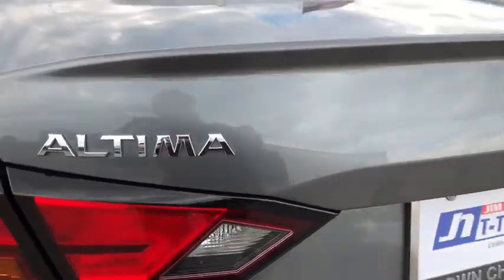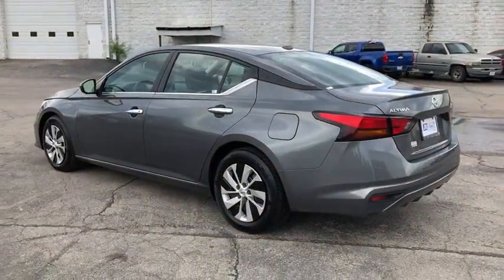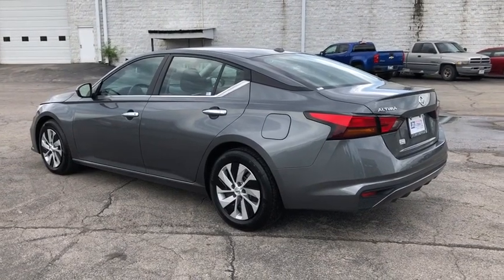This vehicle has less than 35,000 miles. Here are some of this vehicle's great options: traction control,